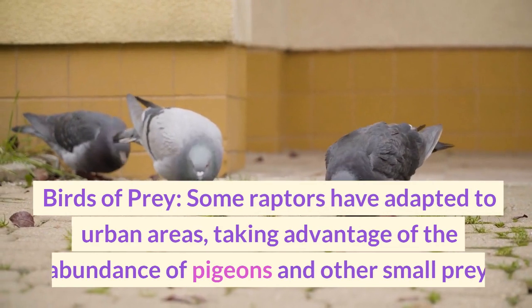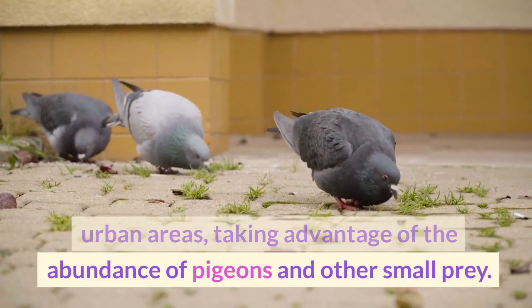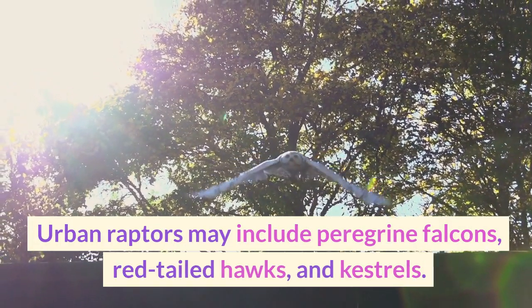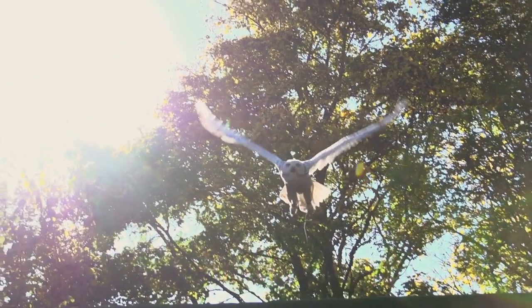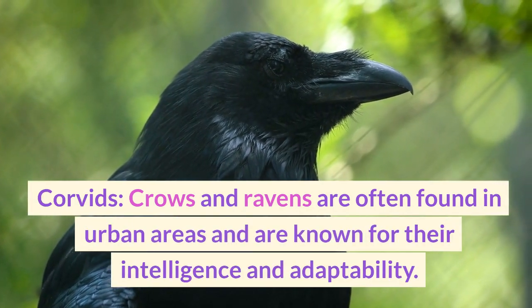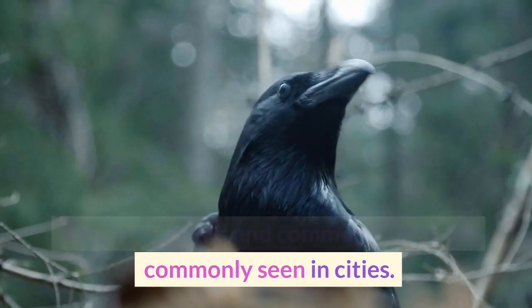Some raptors have adapted to urban areas, taking advantage of the abundance of pigeons and other small prey. Urban raptors may include peregrine falcons, red-tailed hawks, and kestrels. Crows and ravens are often found in urban areas and are known for their intelligence and adaptability; American crows and common ravens are commonly seen in cities.